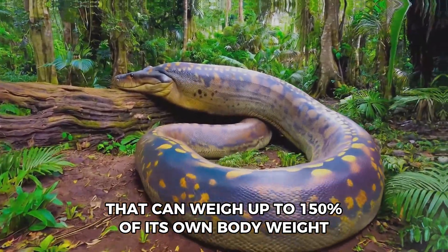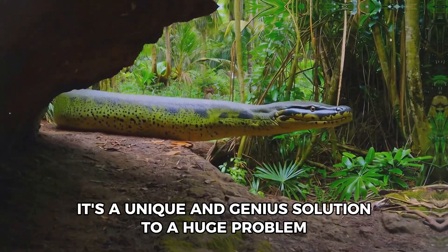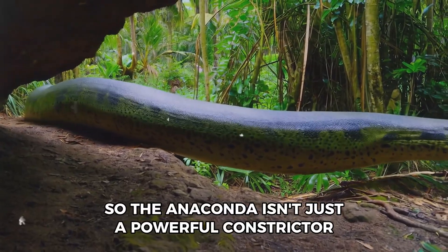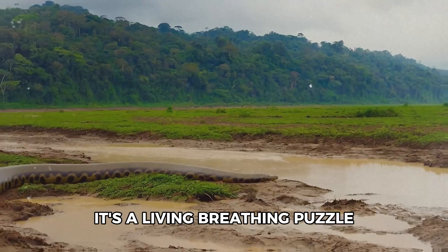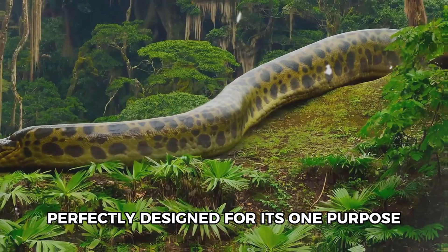This incredible, almost bizarre adaptation allows the anaconda to accommodate a meal that can weigh up to 150% of its own body weight — a unique and genius solution to a huge problem. So the anaconda isn't just a powerful constrictor; it's a living, breathing puzzle, perfectly designed for its one purpose.